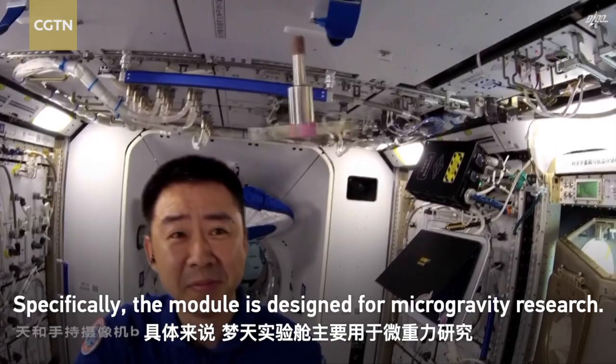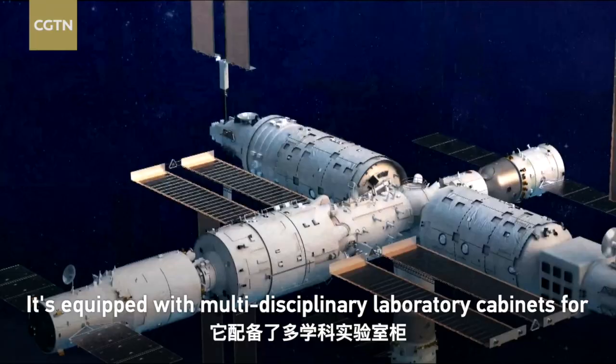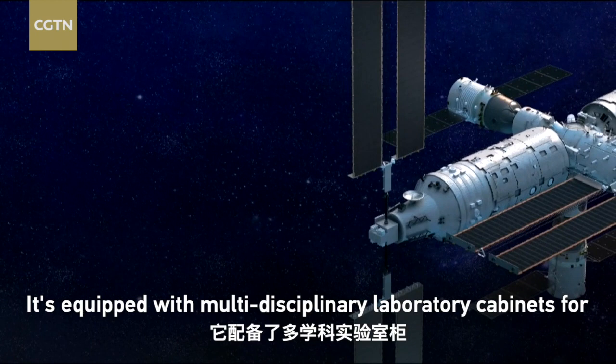It's equipped with multidisciplinary laboratory cabinets for experiments of fluid physics, materials and combustion science, basic physics, and airspace technology.